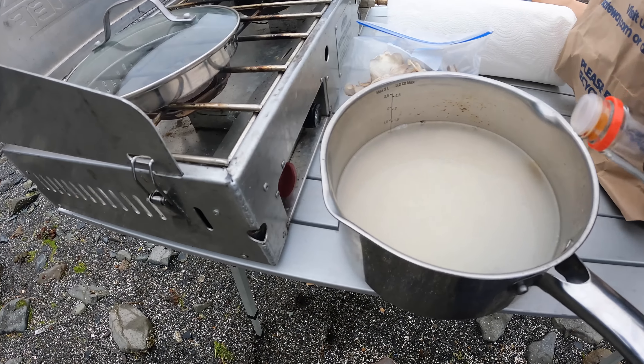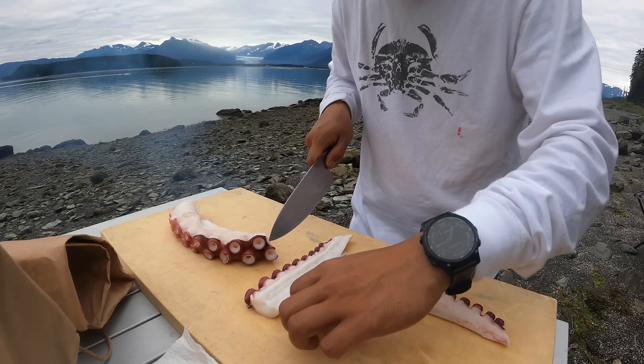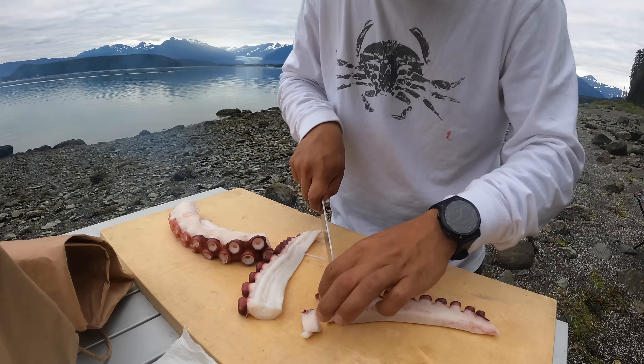I cooked up my octopus already — we didn't catch this one, our friends gave it to us. They caught it. I just boiled it up for about 6-7 minutes, just a short amount of time. And we'll cut it up into tiny pieces that'll be good for takoyaki. I'm just going to cut this right in half and put a half-inch slice — I think that'll be a really good amount inside a takoyaki.